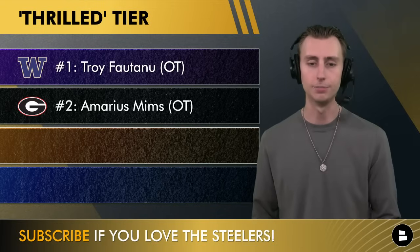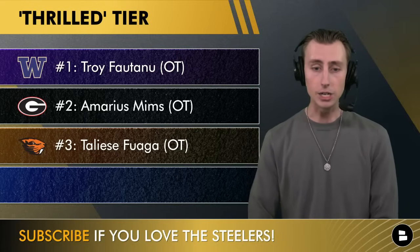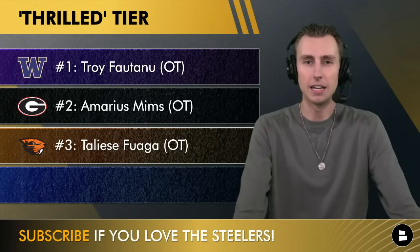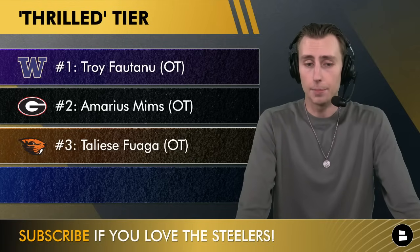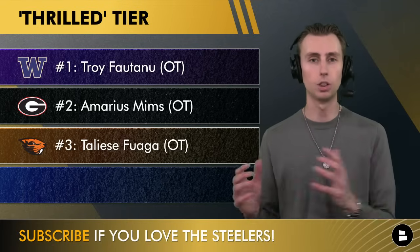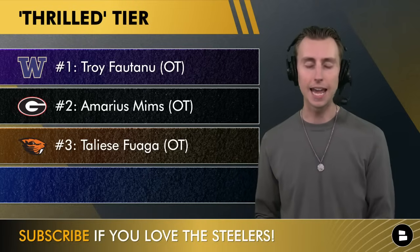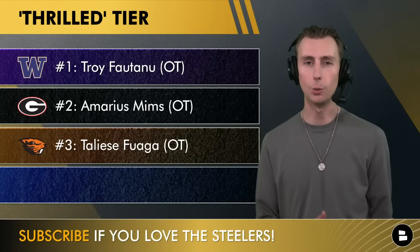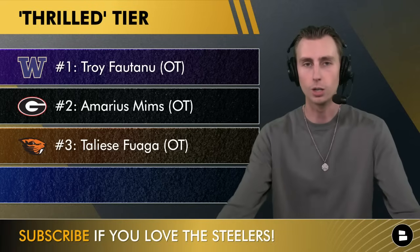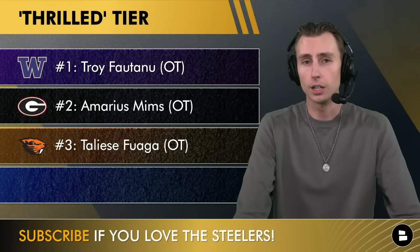Number three is Taliese Fuaga from Oregon State. He might end up as a guard — he needs to prove he can handle the speed and bend of NFL pass rushers off the edge — but he's got good technique and he's a mauler in the run game. I think the Steelers would love to have Fuaga as a true menacing run-blocking right tackle, moving Broderick Jones over to the left side. Is he going to be here at 20? There are a lot of teams that really like his game — cough cough, the Los Angeles Chargers — so we'll see.